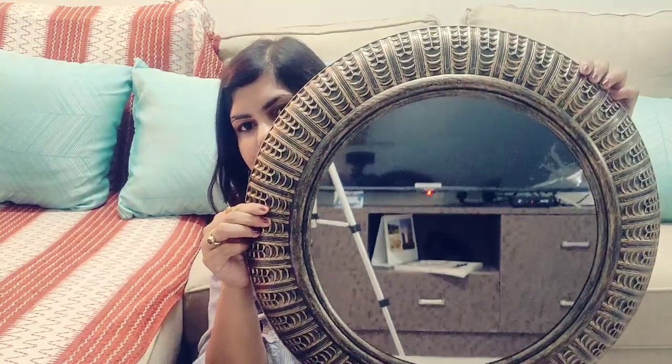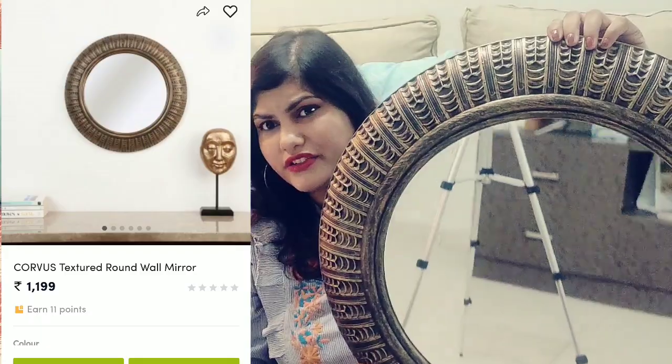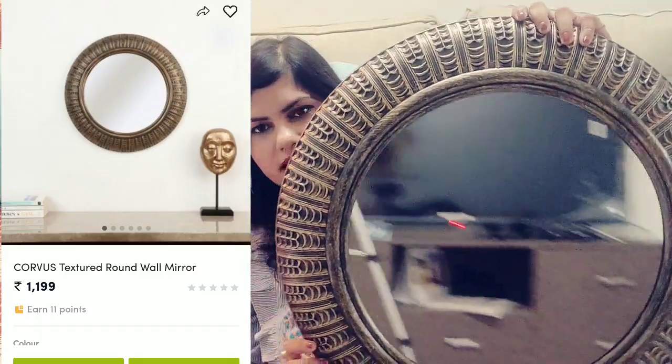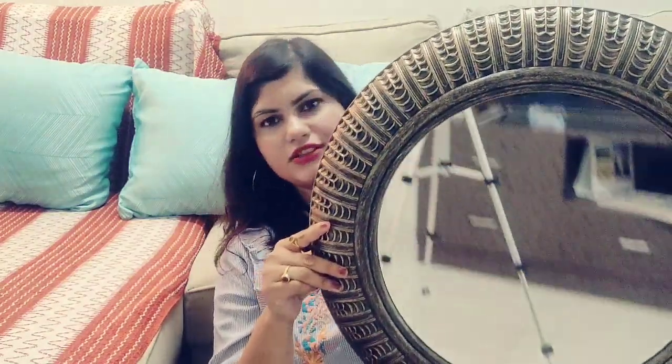Last month I went shopping for home decor and home essentials. The first thing I bought is this vintage-style mirror from Home Center. I got it for 1200 rupees. It is made of plastic — it feels like metal but it's not.